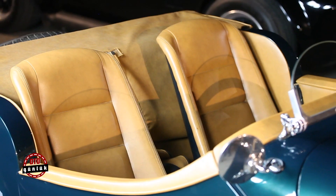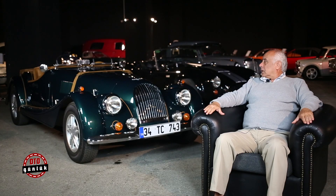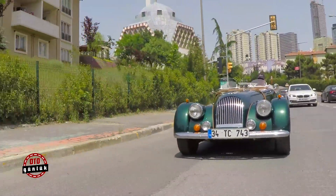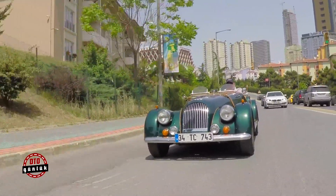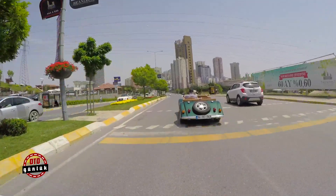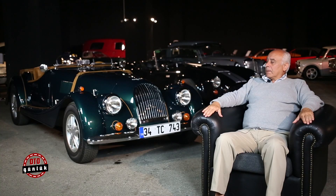Araçta bazı değişiklikler yaptık; boy, en vesaire biraz değişti. Bazı çizimlerle isteğimize uygun tam bir roadster şekline getirdik. Gördüğünüz gibi camları, kapıları, tente sistemi vesaire tamamen bir İngiliz Morgan roadster'ı haline geldi. Hatta kapasite ve kalite olarak da onların da üstünde olduğunu düşünüyoruz bu otomobilin — hem çizgi olarak, hem malzeme olarak, hem de teknik olarak.